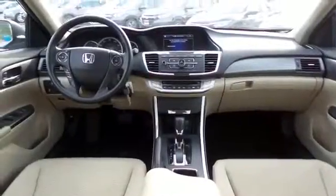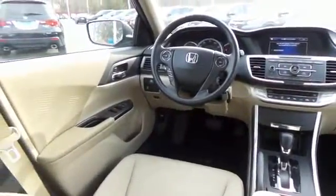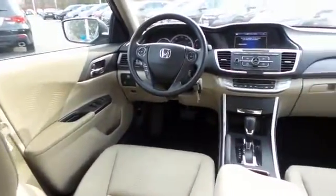This Accord LX comes well equipped with reverse camera, dual zone climate control, power windows, mirrors and door locks, and keyless entry.